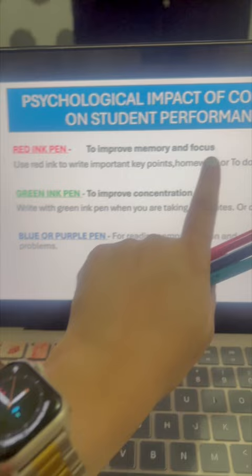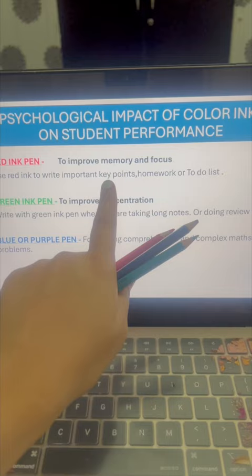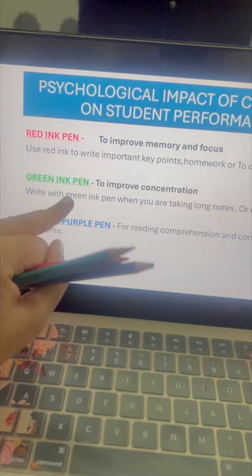We can use the red ink color pen for key points, like writing vocabulary words, homework, or a to-do list. If the child is facing problems with concentration or writing long notes and is feeling bored, there is a solution.